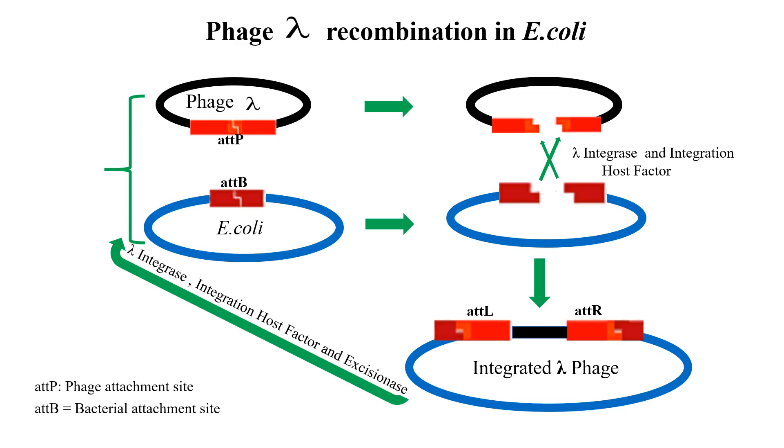The process is reversible, and the excision is again catalyzed by the phage lambda-encoded protein integrase and the E. coli protein integration host factor in combination with the excisionase. The ATTL and ATTR sites surrounding the inserted phage DNA recombine site-specifically during the excision event to reform the ATTP site in phage lambda and the ATTB site in the E. coli chromosome.